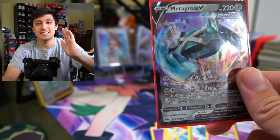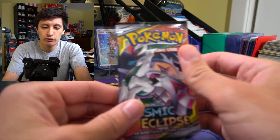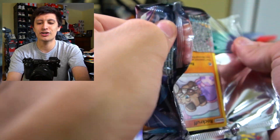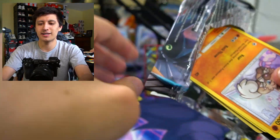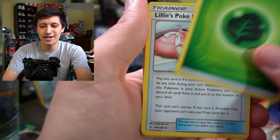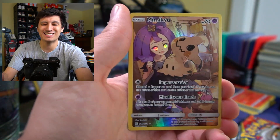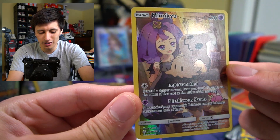Now guys, we have six packs of Cosmic Eclipse. I love this set — let's start off with the Dialga and Palkia artwork here and see what we're able to pull. I'm trying to get three of the secret rare Pikachus in total — right now I have two, so if we get a third I'll be stoked. The pack opened up so weird — you could actually see through the wrapping. I've never seen a pack open like that before in my entire life!